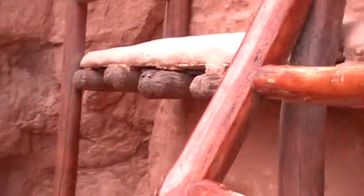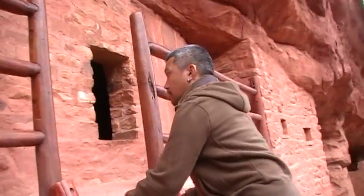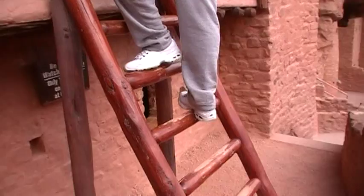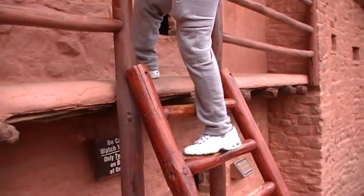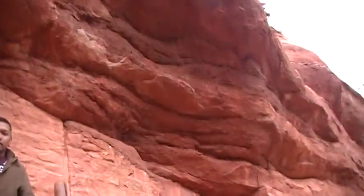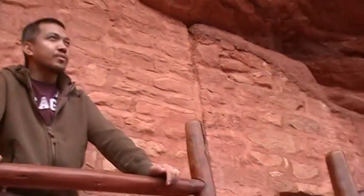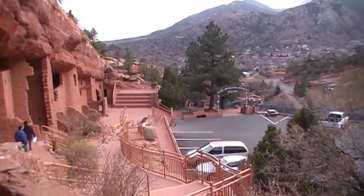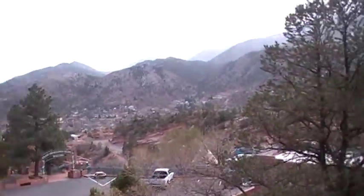You gonna climb the ladder? Climb the ladder! Jason is climbing the ladder. Can I go up there? Yeah, go ahead. I'll take a picture. Alright, people — look at this beauty. This is Colorado, and the Cliff Dwellings Museum is down there. So if you guys ever come to Colorado, this is one of the sites that you might want to see while you're here.